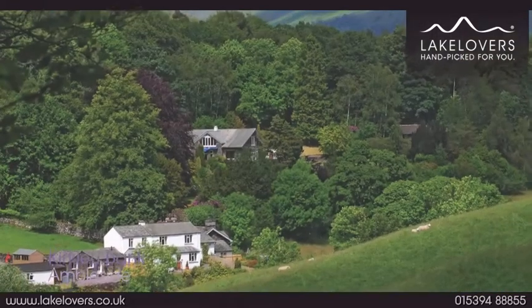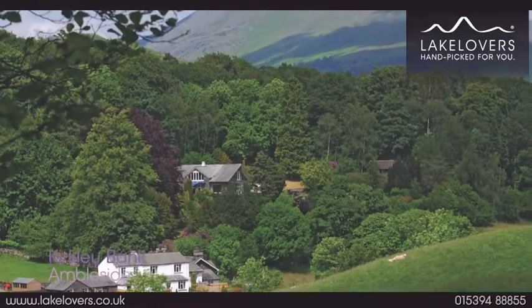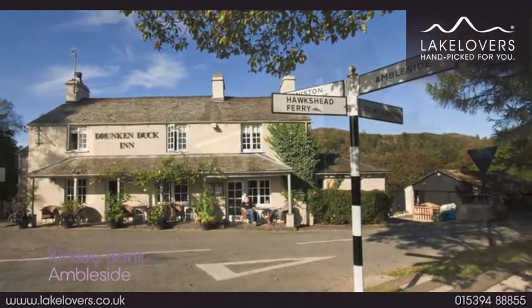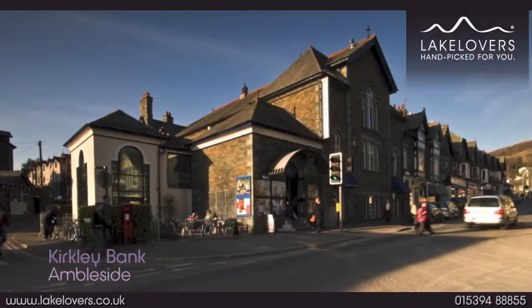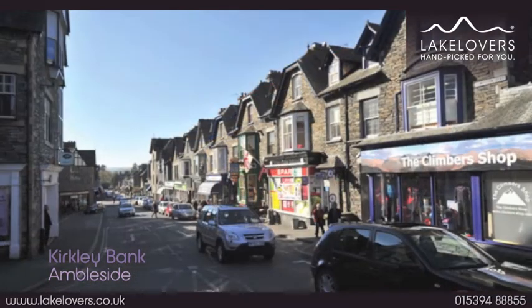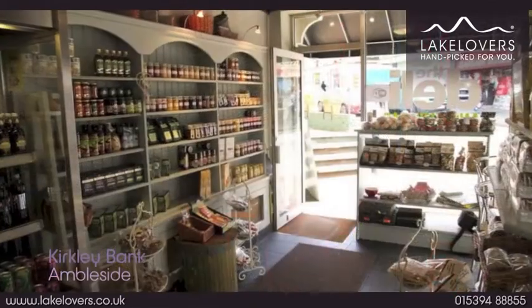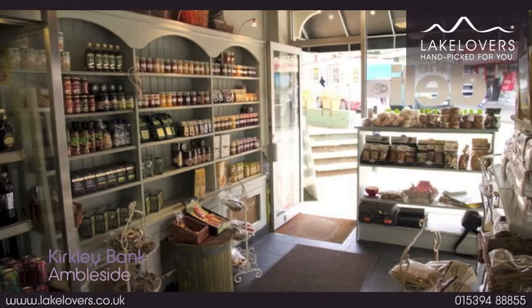Kirkley Bank is ideal just to while away your time or wander to the highly acclaimed Drunken Duck Inn. Just a couple of miles away is vibrant Ambleside, with a whole host of delightful shops, tempting cafes, and mouth-watering delicatessen from which to stock the kitchen.